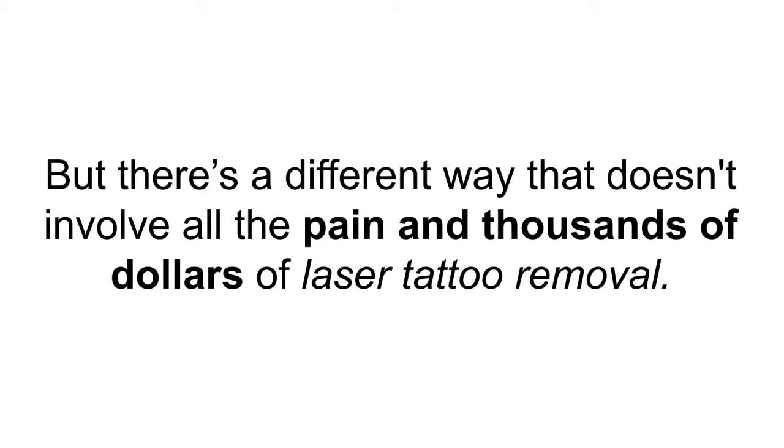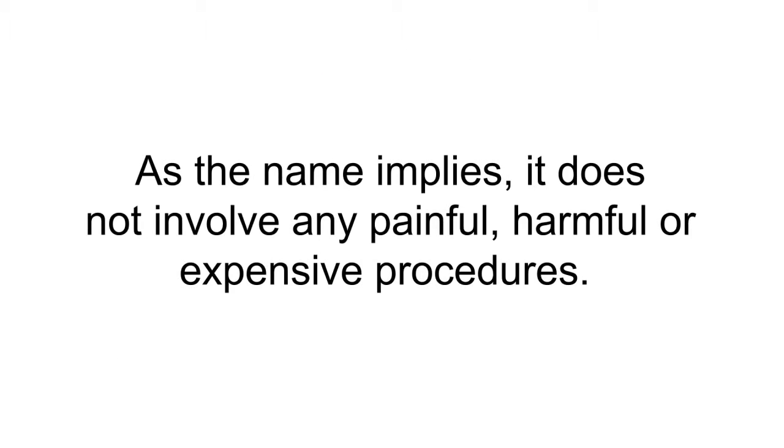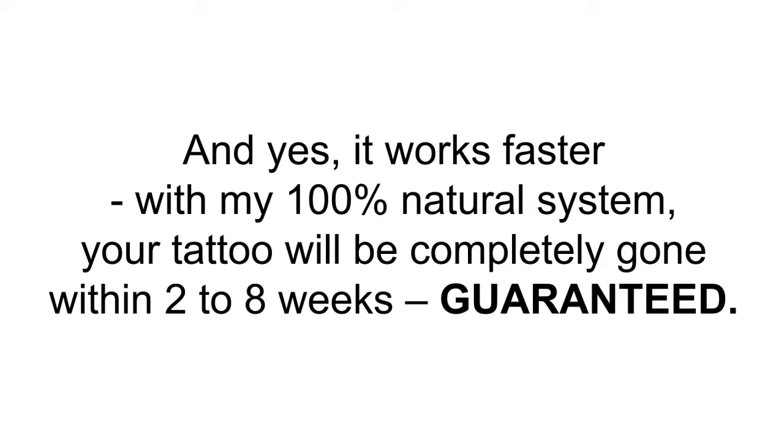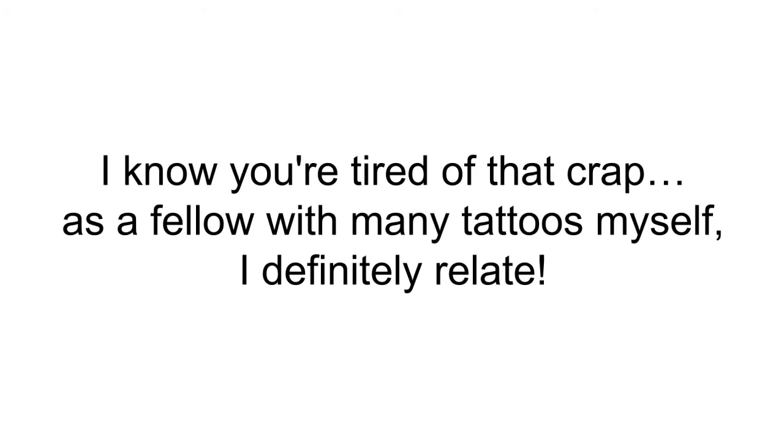There's a different way that doesn't involve all the pain and thousands of dollars of laser tattoo removal. I detail it in my book, the Laserless Tattoo Removal Guide. As the name implies, it does not involve any painful, harmful, or expensive procedures — and yes, it works faster. With my 100% natural system, your tattoo will be completely gone within two to eight weeks, guaranteed. In the next two to eight weeks, you're finally going to be free of people stereotyping you.